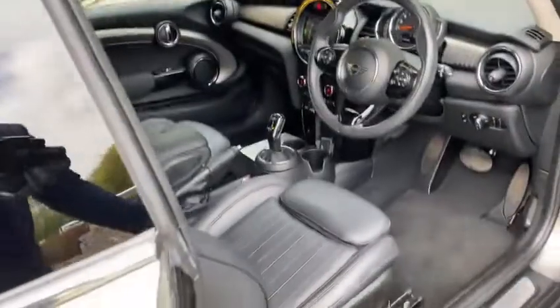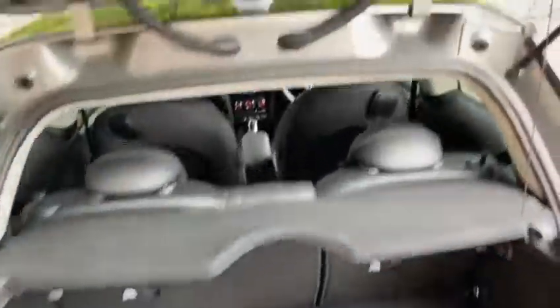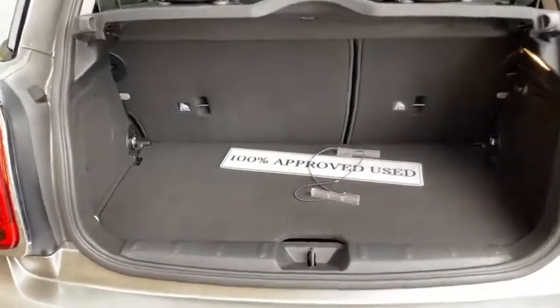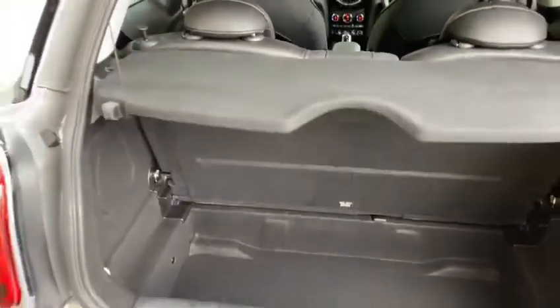This one has also been equipped by the previous owner with satellite navigation, and they've also spent the extra money to have rear and front recording dash cams, which is around about £600 from brand new. You can see there's extra storage under there as well, with a really nice deep and decent-sized boot space for the car.